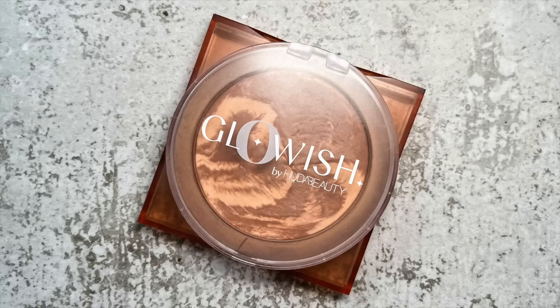Then I'm layering the Glowish by Huda Beauty bronzer in shade 02 Medium — I haven't used this in so long. There's kind of a heart in my powder! I'm spotting all the hearts today. Using the same BK Beauty 107 brush for application.